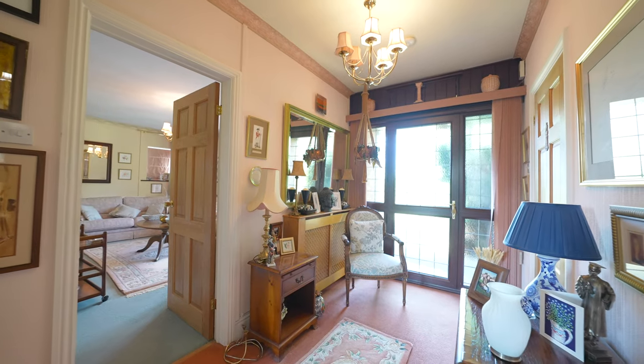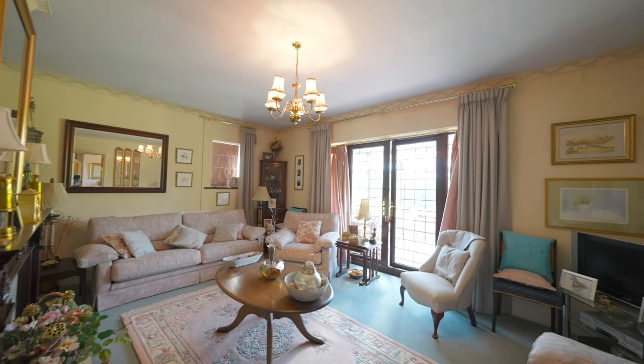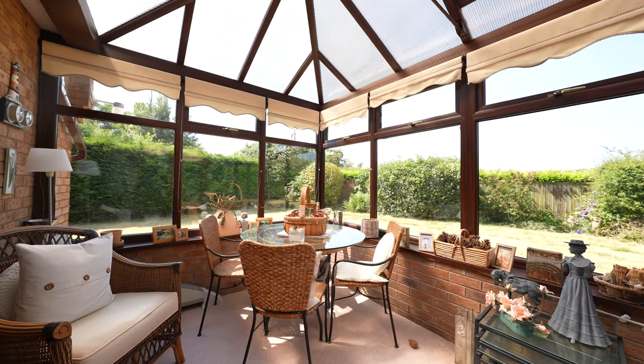This property offers a wealth of accommodation. First of all you have this spacious lounge which affords a feature fireplace, with a set of doors leading through into the conservatory, which makes for perfect viewing over the gardens.